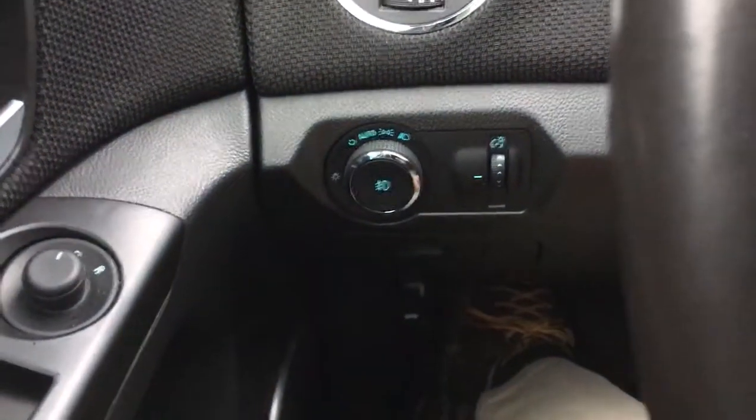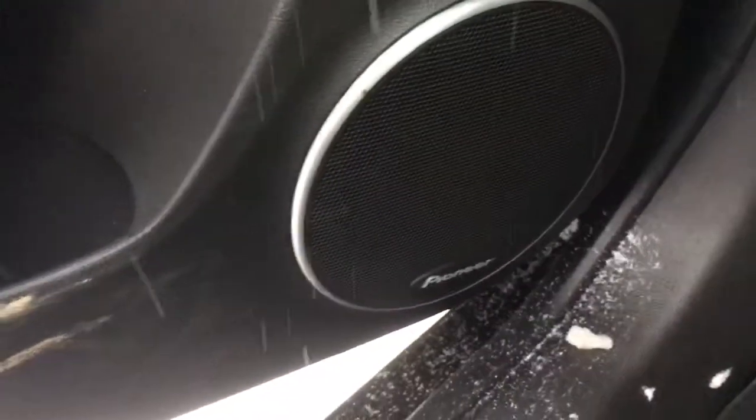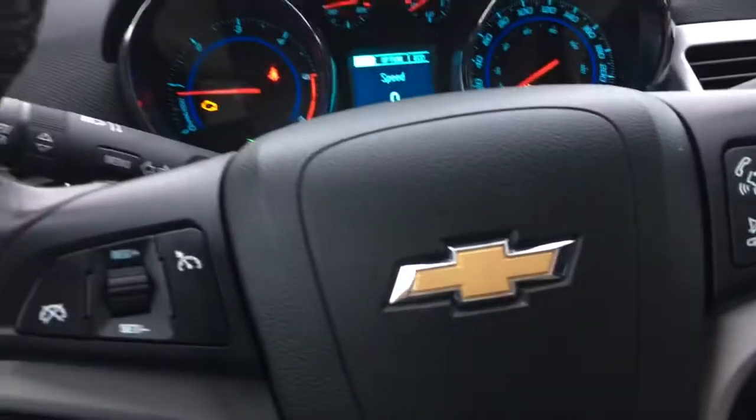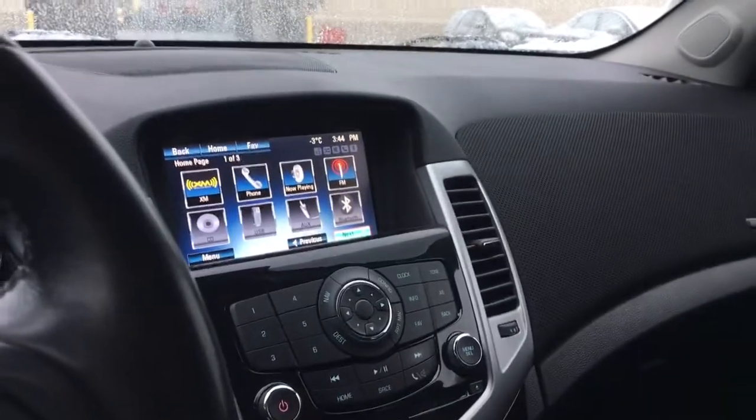We have exterior and interior lighting controls as well. Opening up the door, we have a Pioneer premium sound system, child safety locks, power windows, and power mirrors. And the very last thing — we have a fully-powered sunroof. So lots of nice features in this car, and it looks brand new in here.